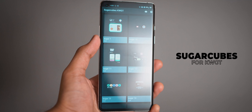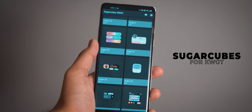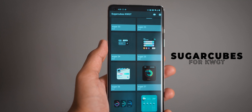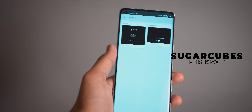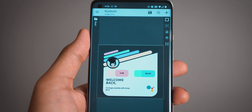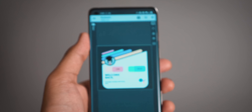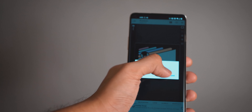Next up we have Sugar Cubes for KWGT. As the name suggests, this is a skin pack for custom widgets with a lot of different great-looking, super colorful widgets to put on your home screen. It also borrows some designs from iOS 14's new widgets for Apple devices, so if you want to get that look on your Android phone, this is the app to use.